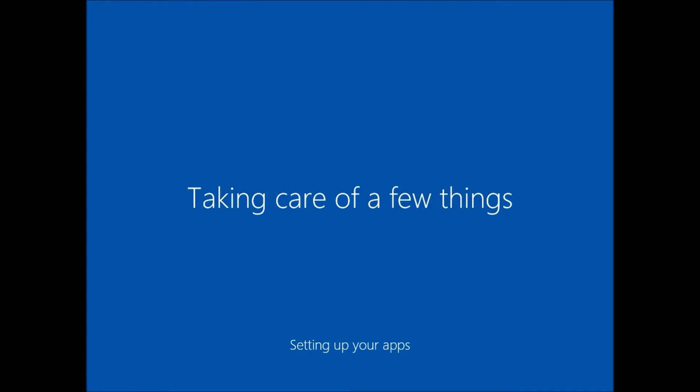And now after this, your upgrade to Windows 10 is successful.